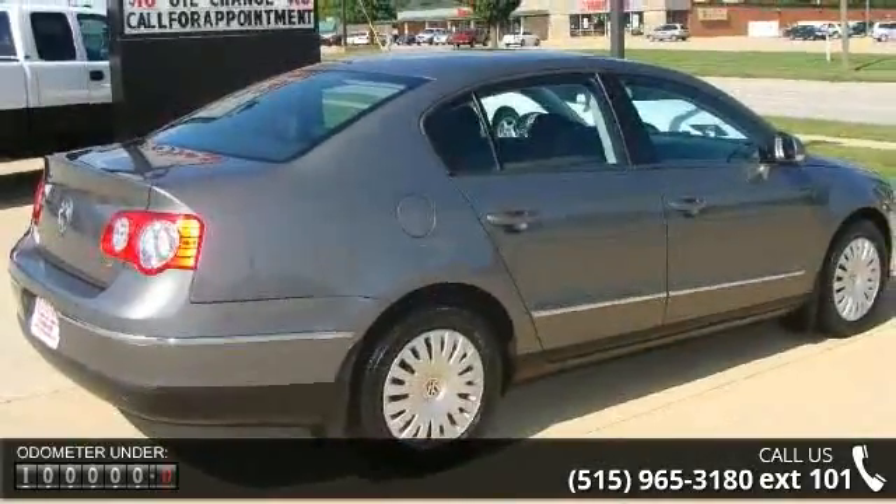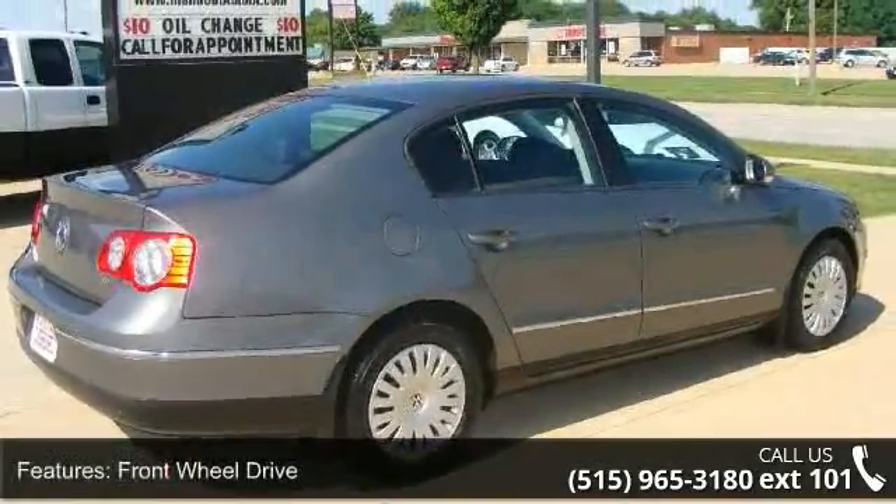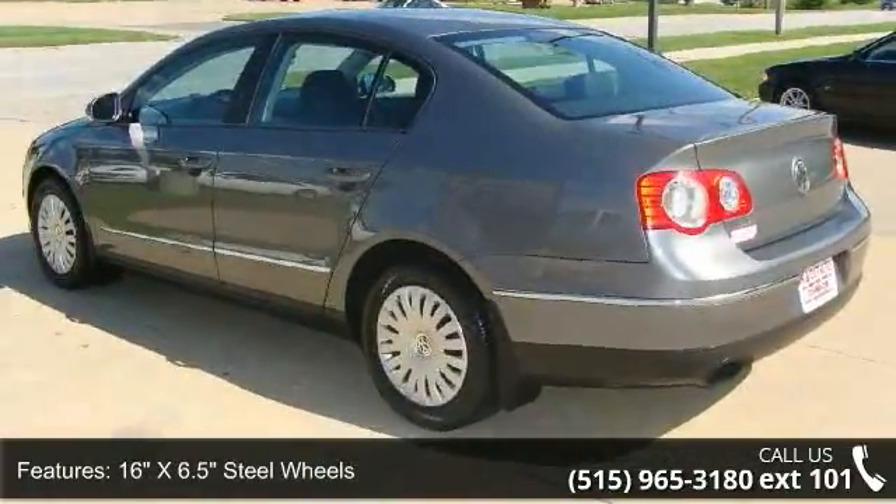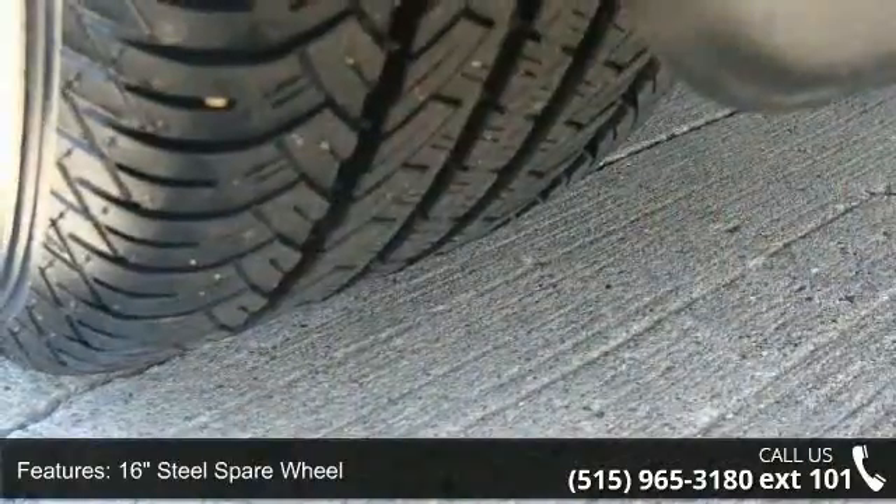Enjoy these notable features: front wheel drive, 16-inch X6.5 steel wheels, 16-inch steel spare wheel, and electro-mechanical dual-pinion power steering.